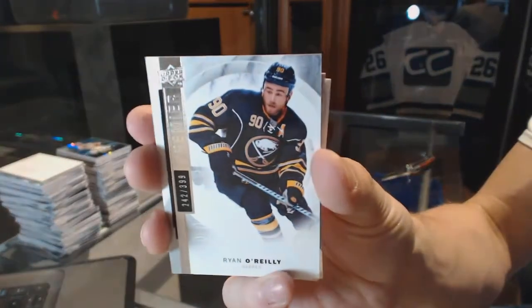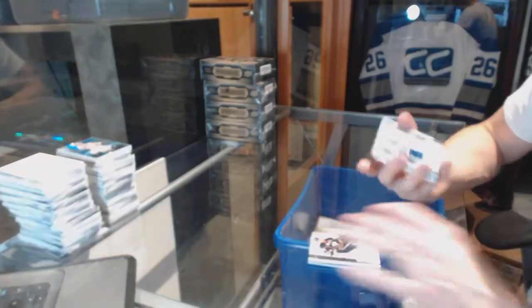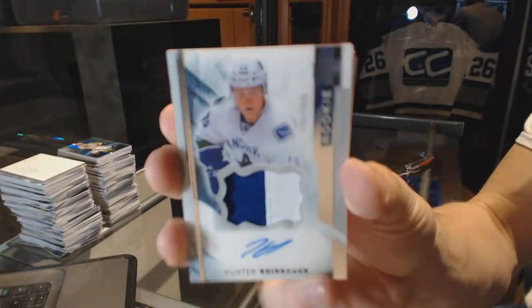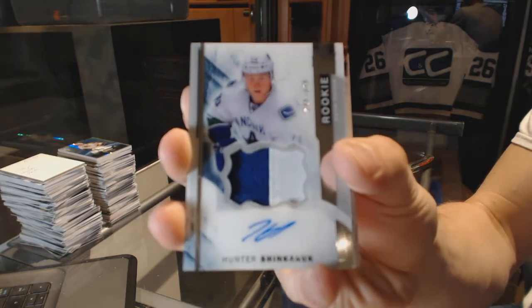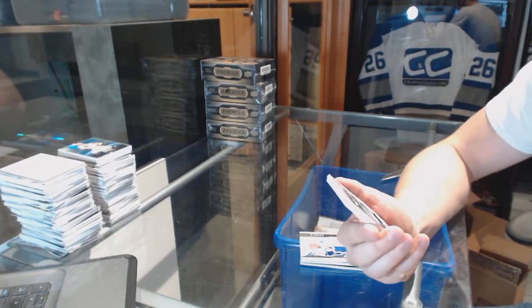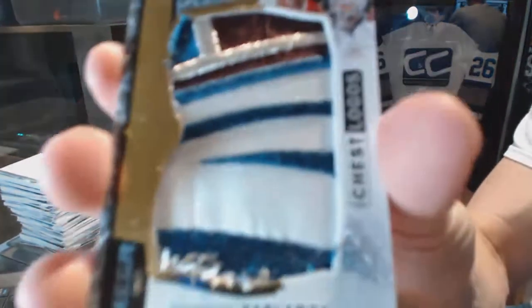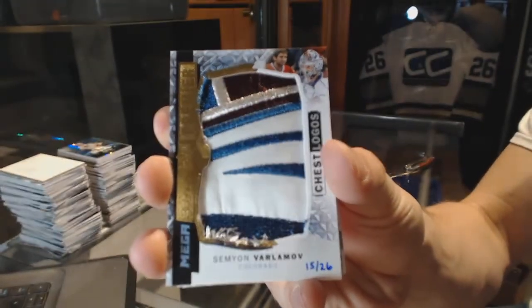A base card, number 399 for the Buffalo Sabres, Ryan O'Reilly. We've got a two-color rookie patch, number 375 for the Vancouver Canucks, Hunter Shinkiric. That's filthy. We've got a chest logo mega patch, number 15 of 26 for the Colorado Avalanche, Semyon Varlamov.